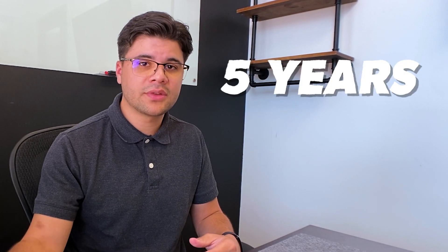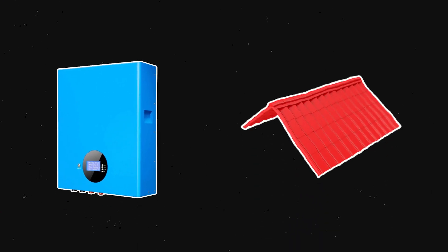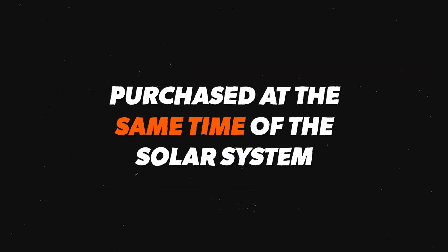With a tax credit, you only get back what you pay in taxes. If you don't have taxable income — for example, you're retired and living off Social Security — you may not be eligible to receive any tax credit. But if you do have taxable income, you can claim that credit for the next five years after your system is installed. Also, the 30% federal tax credit can be applied to backup batteries or even a new roof, as long as they're purchased at the same time as the solar system. So it's important to be transparent with your solar rep about your tax liability.